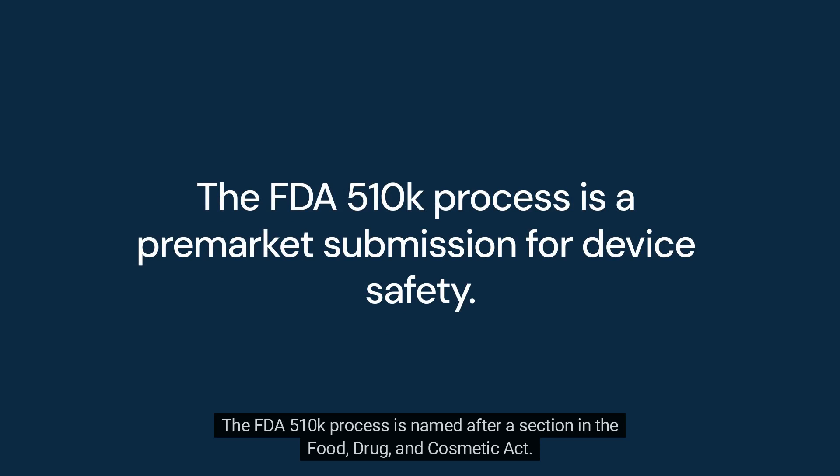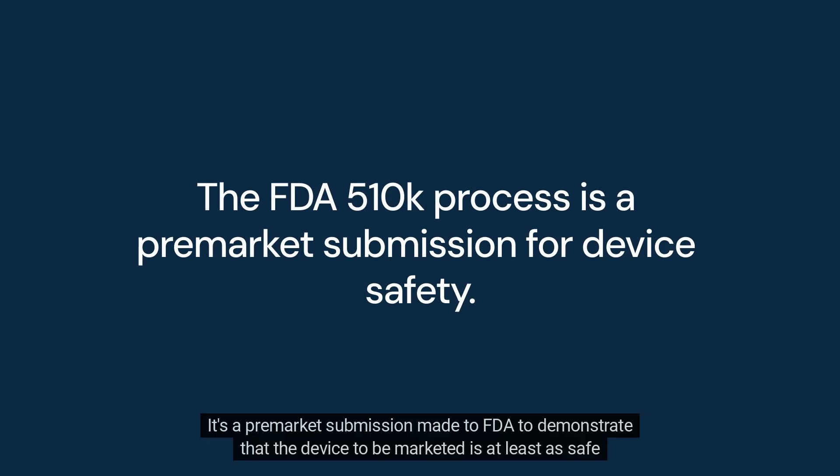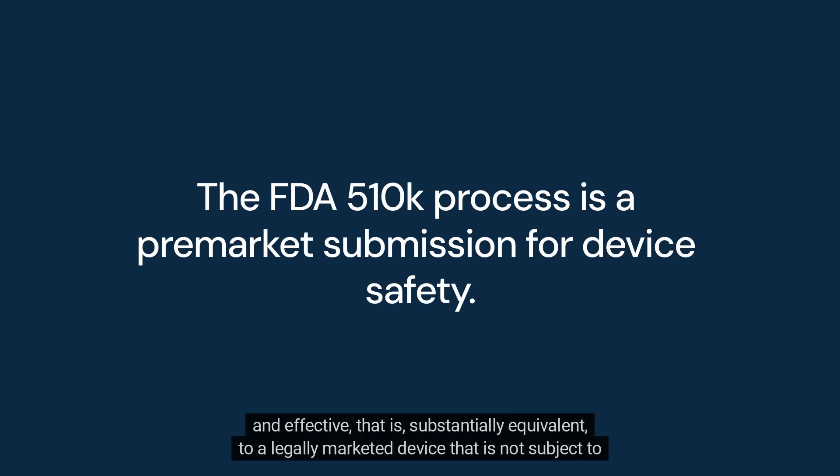The FDA 510-K process is named after a section in the Food, Drug, and Cosmetic Act. It's a premarket submission made to the FDA to demonstrate that the device to be marketed is at least as safe and effective — that is, substantially equivalent — to a legally marketed device that is not subject to premarket approval.